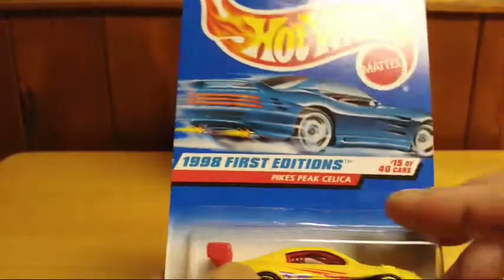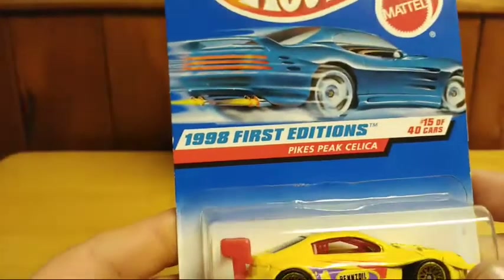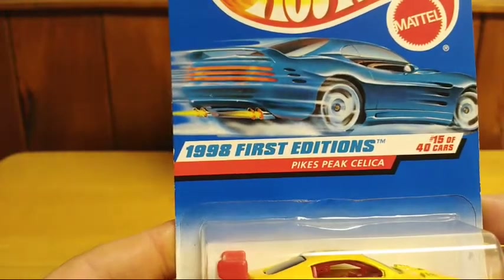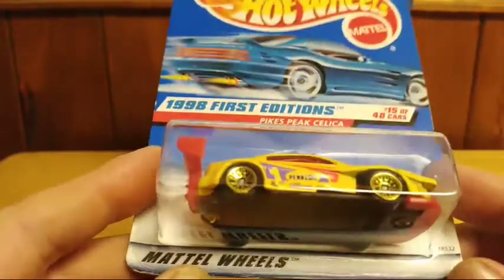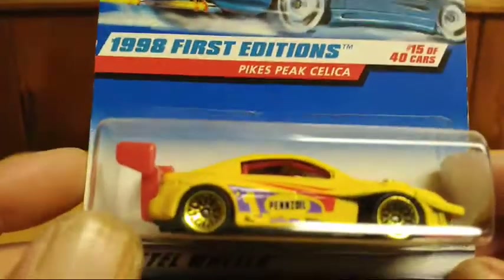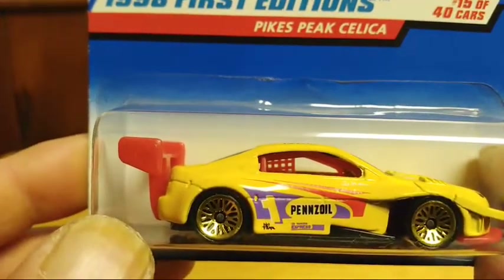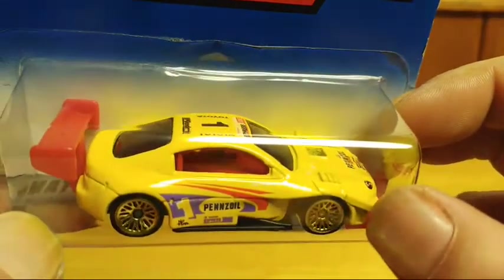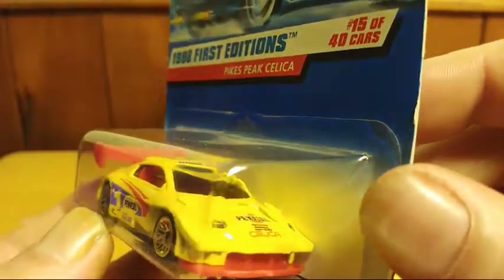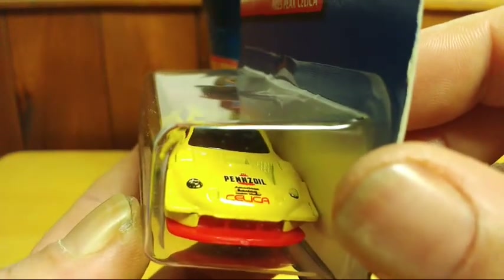This is an older model from 1997–98 First Editions, number 15 of 40 cars — the Pikes Peak Celica. It has a really nice look, just the way the race car looks. Thought it was a really cool Celica — Pennzoil on the front, nice look to it, spoiler on the back.